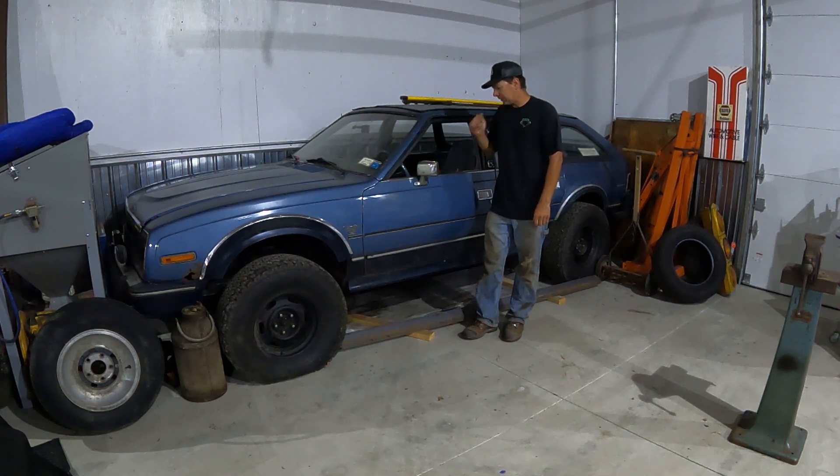She bought it in 1992, and then she gave it to me when I got my driver's license in 1995 — I was almost 17. I had to wait for driver's ed to get my license. So she gave me this car, I paid for the insurance and repairs, and I've driven it and fixed it up ever since.